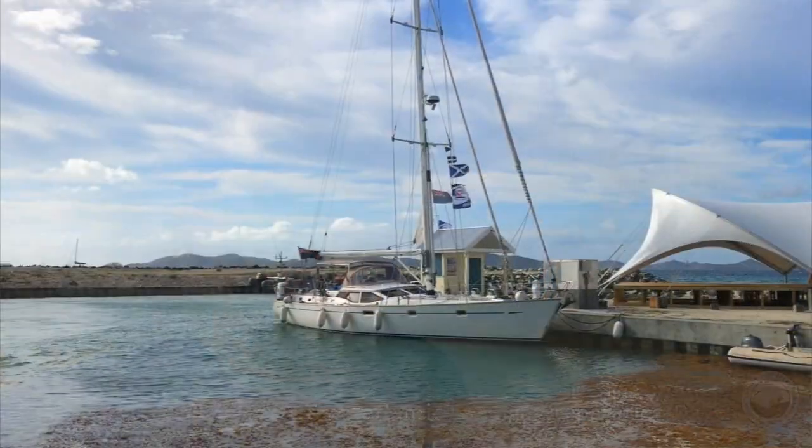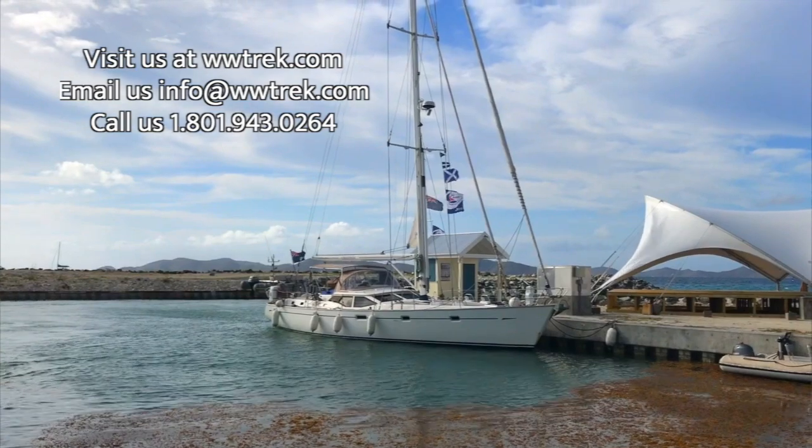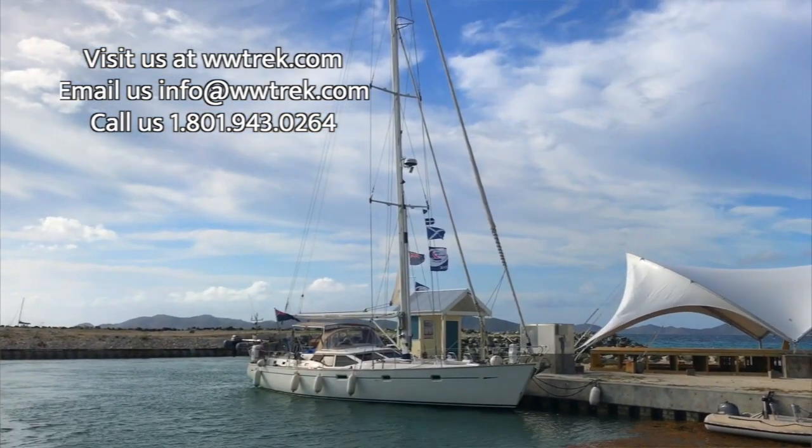We are on a 62-foot Oyster monohull sailboat. We've spent the last couple of days provisioning — we got a bunch of groceries on board, we've got a freezer, a watermaker so we don't need to buy water, a refrigerator, and lots of dry goods.